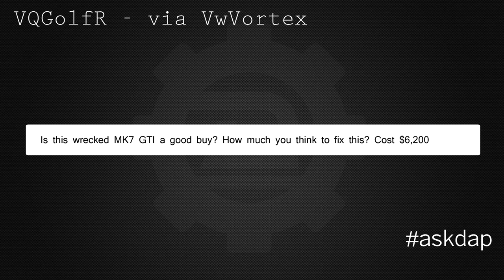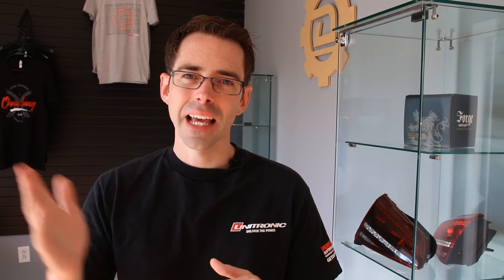VQ Golf R via VW Vortex asks: is this wrecked Mark 7 GTI a good buy? How much to fix it? Cost is $6,200. This is a salvage title car that's been in an accident, for sale for $6,200. Here's a picture from the ad — obviously free advertising for them from us.